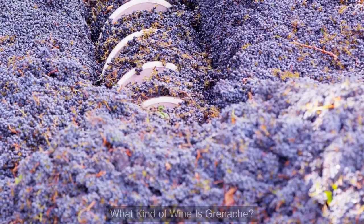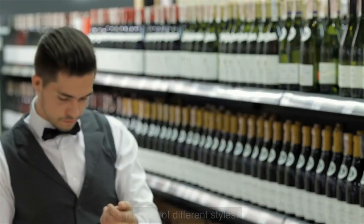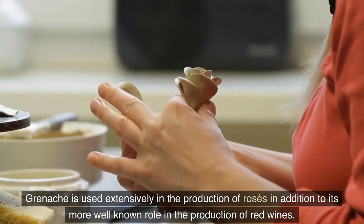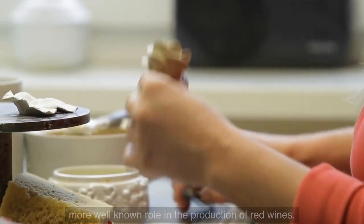Grenache wine is made in a wide variety of places and can take on a number of different styles. Grenache is used extensively in the production of rosés in addition to its more well-known role in the production of red wines.